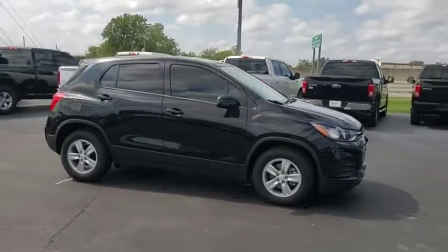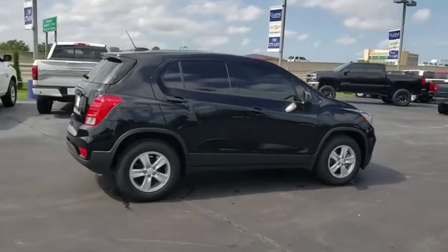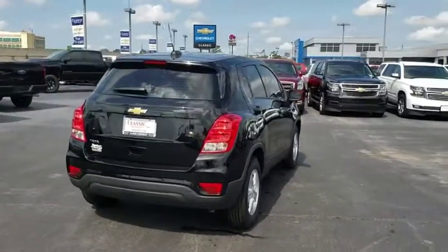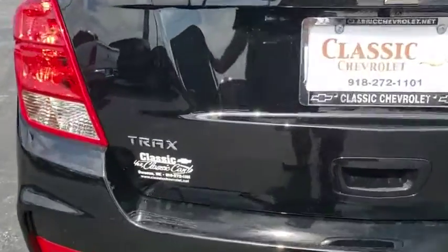Here are some of this vehicle's great options: stability control, anti-lock braking system, backup camera, steering wheel audio controls, traction control, keyless entry, Bluetooth, adjustable steering wheel, power steering, floor mats, aluminum wheels.